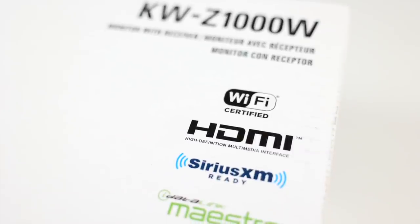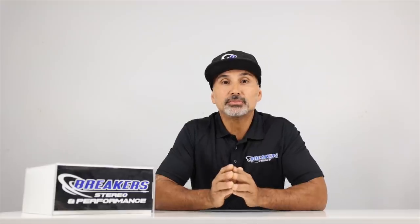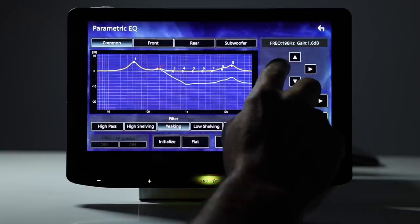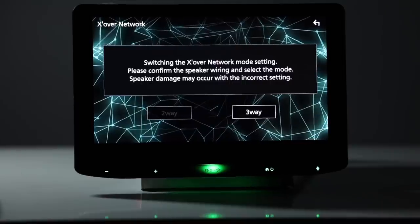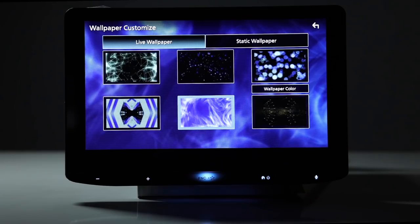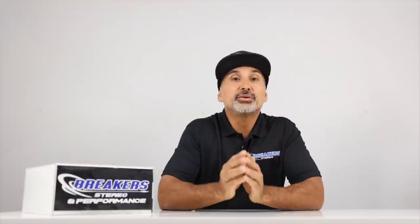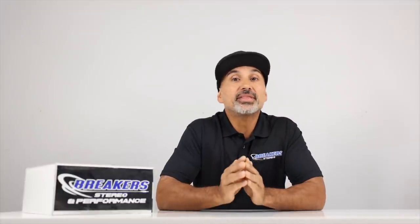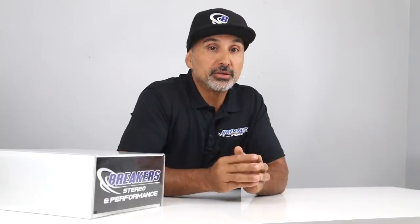It also has 6-channel 5-volt pre-out, built-in Bluetooth for audio and phone calls, SiriusXM, steering wheel control, iDataLink compatible, both graphic and parametric equalizers, selectable two-way or three-way networking, time alignment, four camera inputs, live wallpaper, and a really cool virtual volume knob. This unit is still holding strong at its $1,199 price — we haven't seen a price hike, but act fast before something changes.